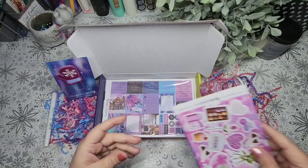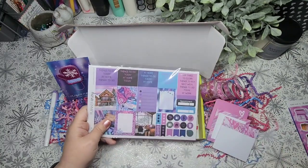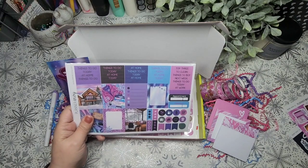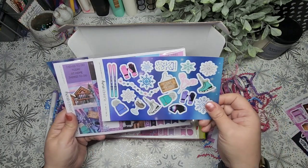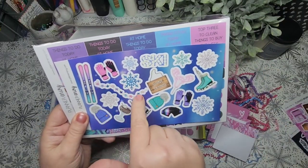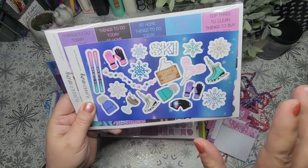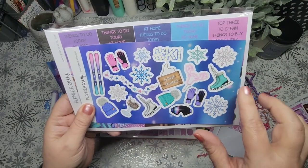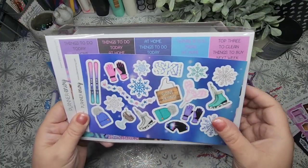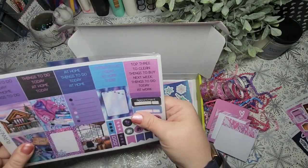We have the deco stickers. I'm going to put those aside and show them with each sticker kit. These are like the art deco kind of stickers. I love this little star string — I think it's like a string of lights. This is kind of like a winter skiing, ice skating theme with the gloves and the hats and the skates and the skis. So that's really cool.